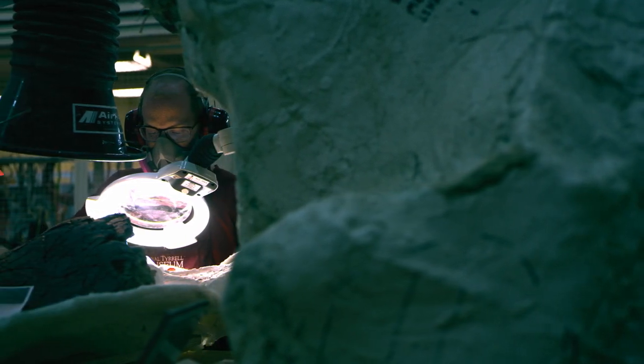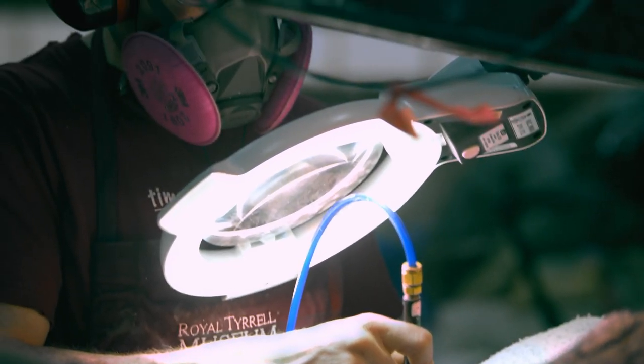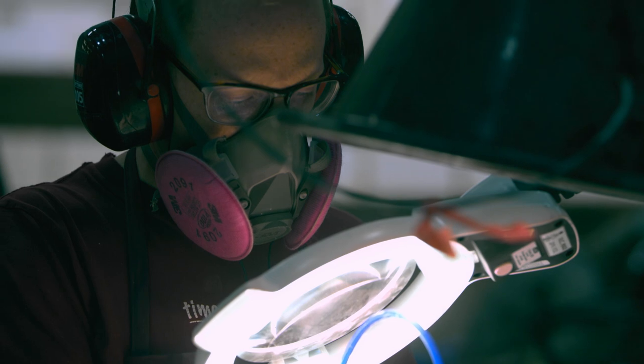Alberta has an amazing fossil resource, and the Royal Tyrrell Museum is great because it keeps that fossil resource local. It's an amazing resource for anyone in the province to come travel to the museum and learn about their shared fossil heritage.